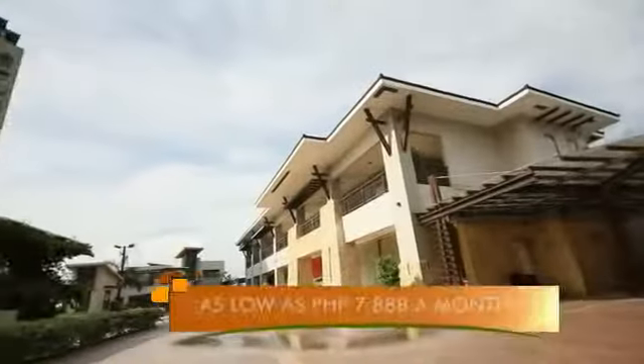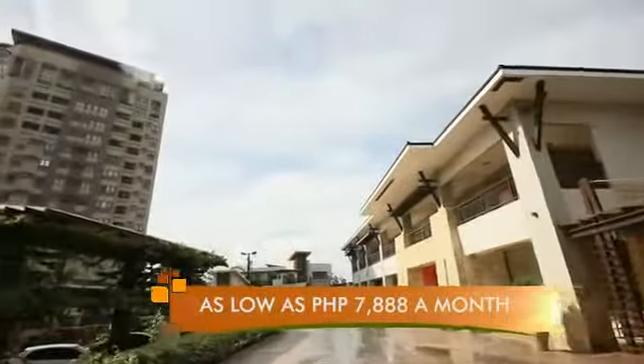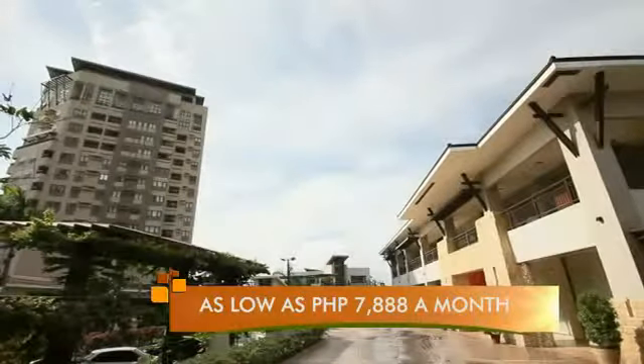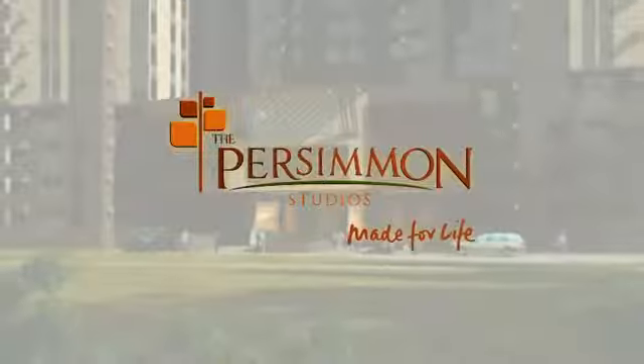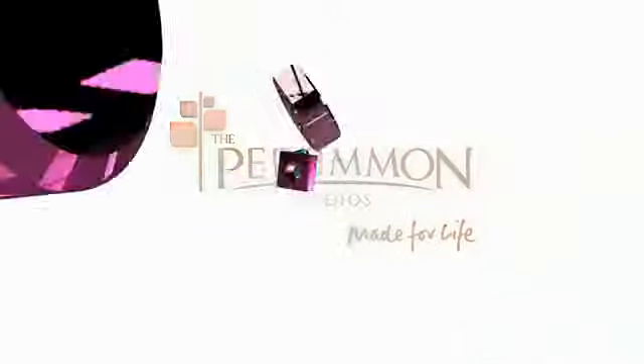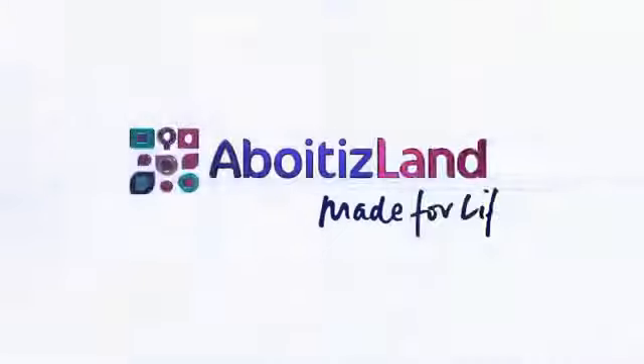And at its easy-to-own plan, the Persimmon Studios is a prime investment that must not be missed. Be part of Aboitiz Land's distinguished community. Invest now on the Persimmon Studios. Aboitiz Land — Made for life.